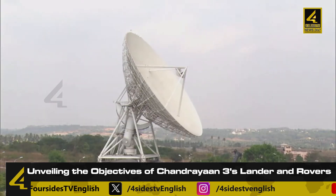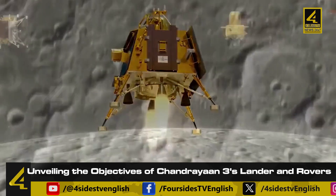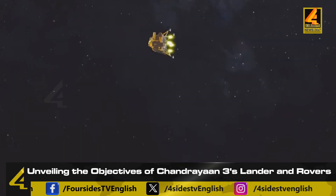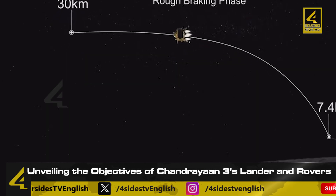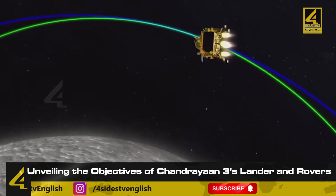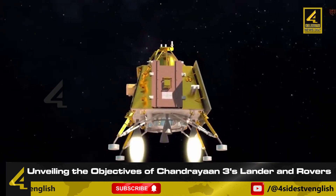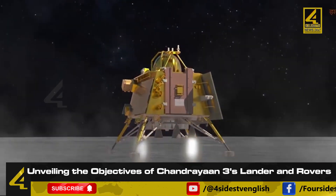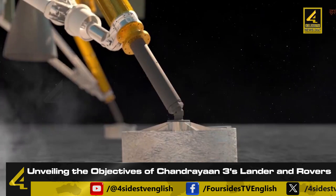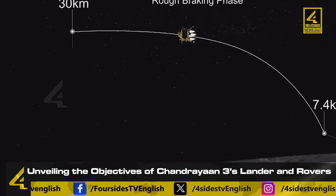The lander included in Chandrayaan 3 is named Vikram and weighs 1,749.8 kg including the rover. Its lifespan on the moon is 14 days, equivalent to one lunar day. The lander measures two meters in length and contains three payloads. First, RAMBHA — Radio Anatomy of Moon-Bound Hypersensitive Ionosphere and Atmosphere — studies the density of plasma on the lunar surface. Second, ChaSTE — Chandra's Surface Thermophysical Experiment — measures the thermal properties of the lunar surface. Third, ILSA — Instrument for Lunar Seismic Activity — conducts experiments on the intensity of seismic events in the Chandrayaan 3 landing area, examining soil layers and characteristics for future experiments.